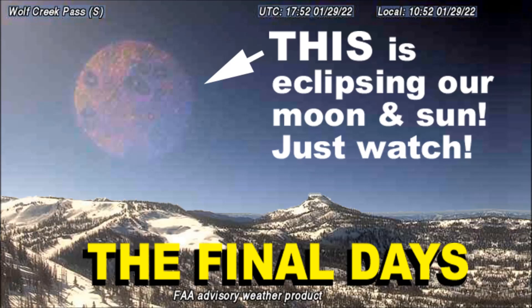Welcome to the final days. Today is January 31st, 2022. I have some really interesting information to share today. We will be seeing visual proof that this object you are seeing in this picture is between the moon and the earth. Now that is very, very close.